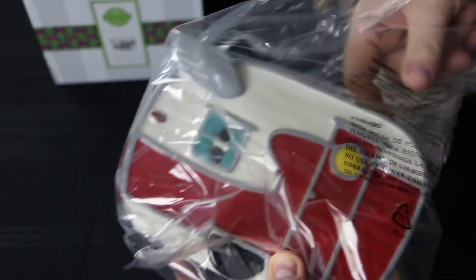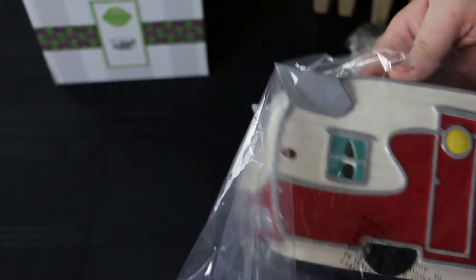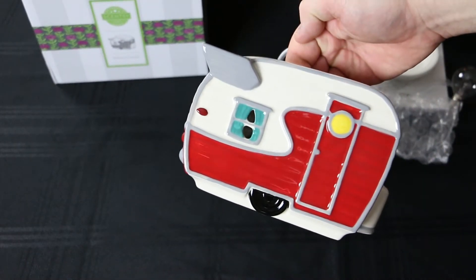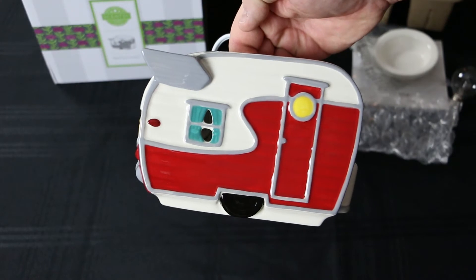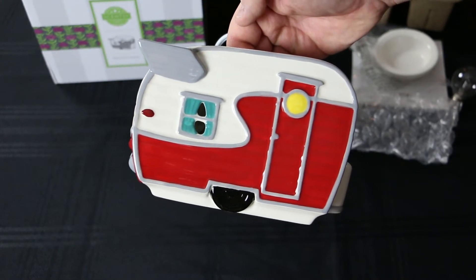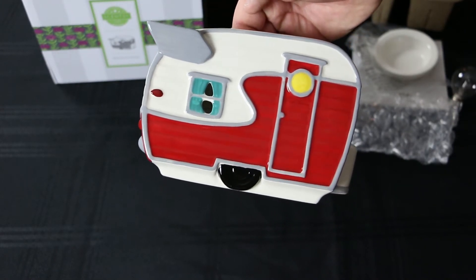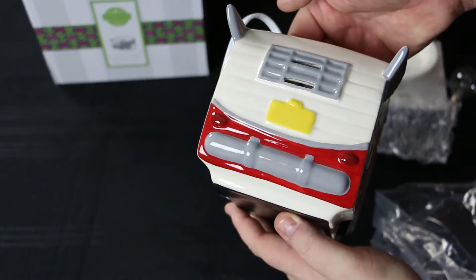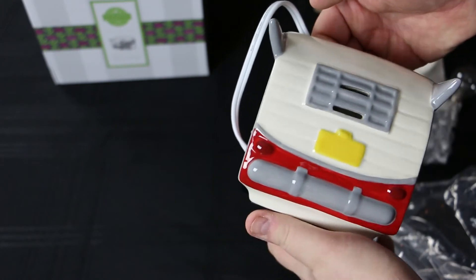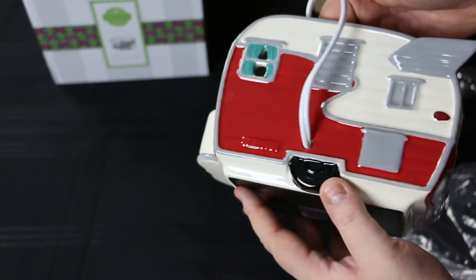Let's get out of the plastic here and take a look. So there it is — the retro Road Less Traveled RV warmer. Pretty nice looking in person. Nice paint. It's got some nice vents for the scent and for the light to come through.